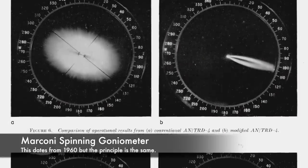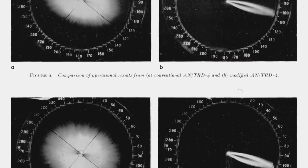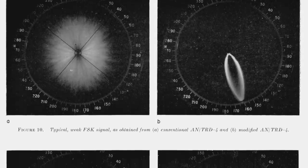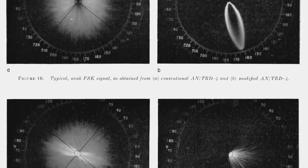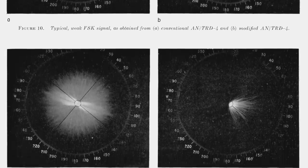The signal could be observed directly on the screen of the scope, and the face of the CRT was graduated in degrees from 0 to 180. This meant that, however short the duration of the signal, the bearing could be read from the screen accurately. This system was known as the Marconi spinning goniometer.